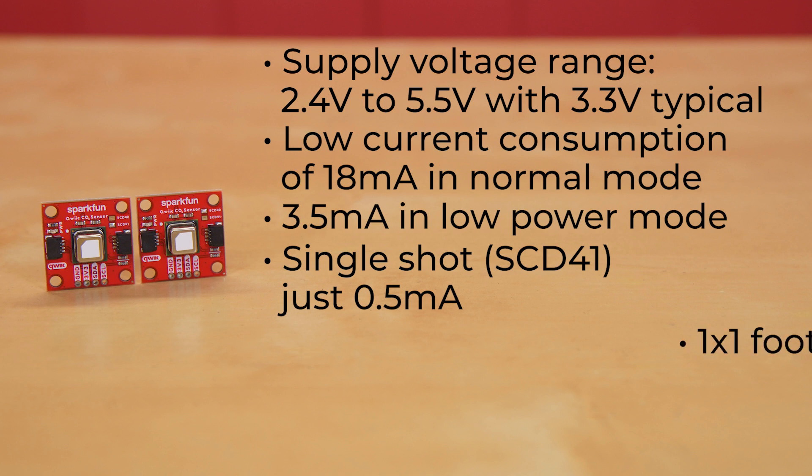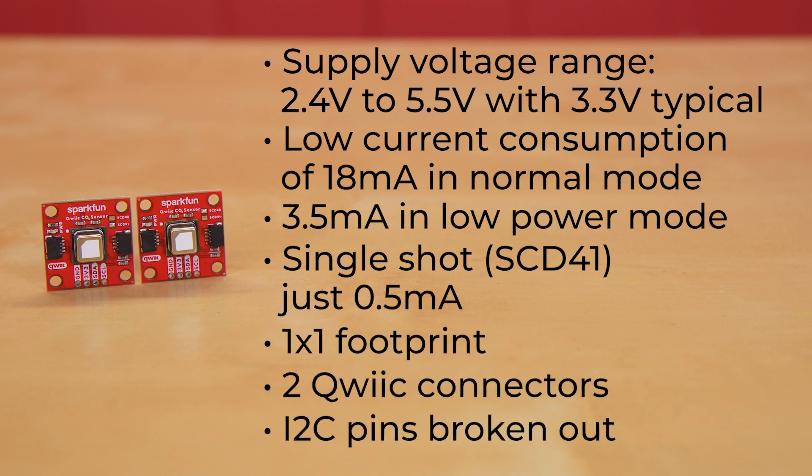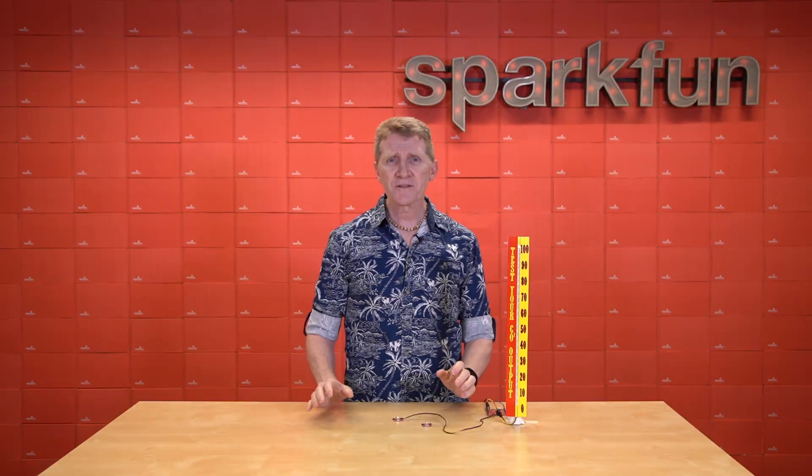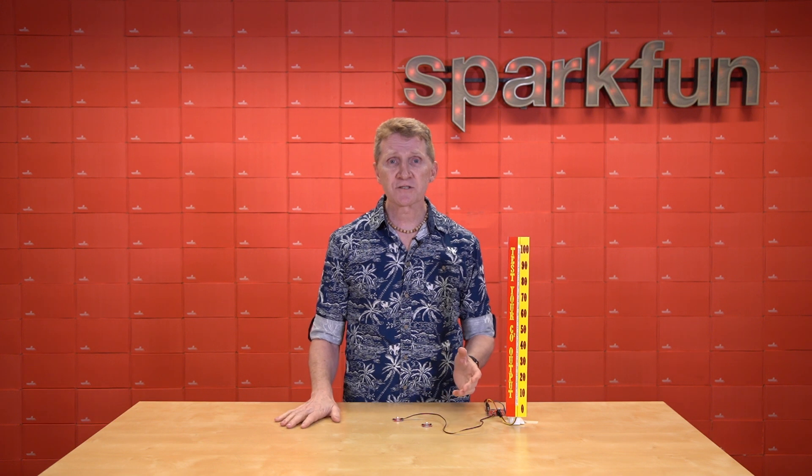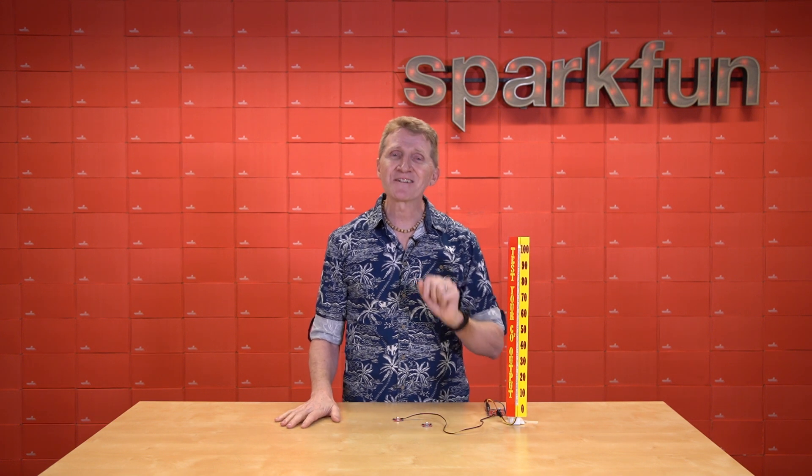The board comes in our standard 1x1 footprint with a pair of quick connectors and the I2C pins broken out for breadboarding. There are a lot of contributors to CO2 in the air: transportation, industry, agriculture, even the human face. Here, I'll show you.